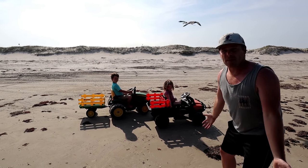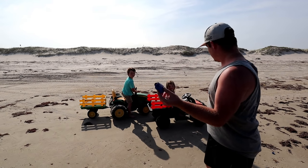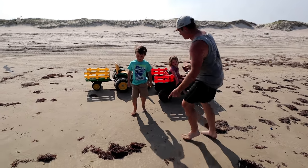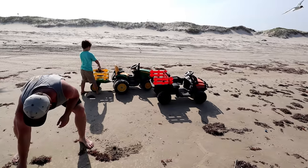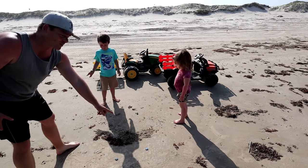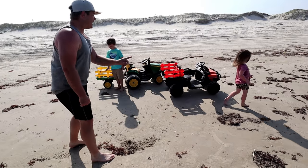First things first, we want to clean up the beach, so let's clean up some of the seaweed. There's also some trash, so let's clean it up so the birds don't eat it. Can you help me grab some seaweed and stuff? We can throw it in the back of our trailers. There's a lot of trash — two bottle caps right here, can you get those? Yeah, there you go!